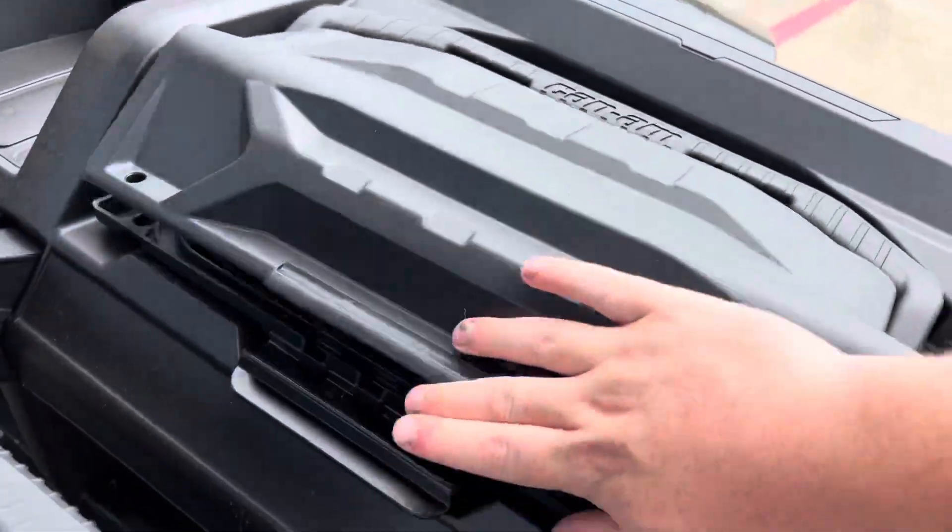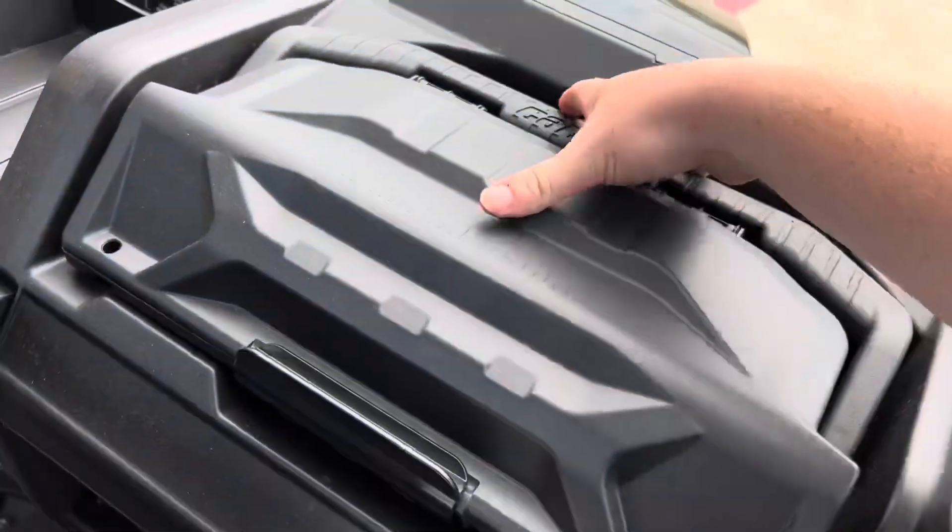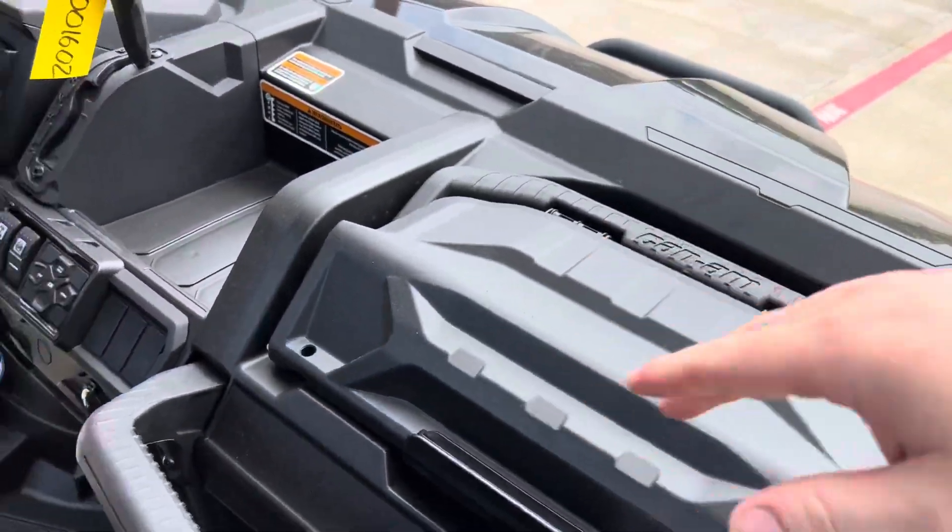Got your Can-Am box right here — super versatile, super handy to have. Snaps back into place.